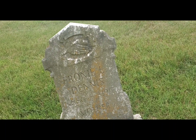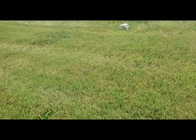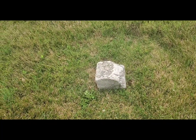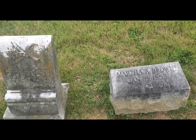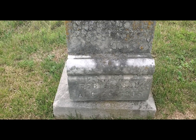This is a Frannie Dennis, 1886–1917. Nice stone. Looks like here's another one that's not legible. Martha Brown, 1853–1931. This interesting stone here — February 1840–1905, not sure what the name is.